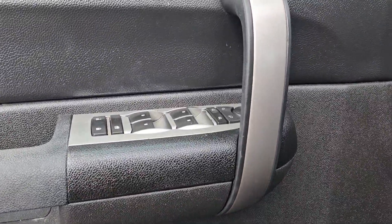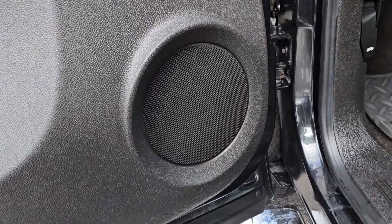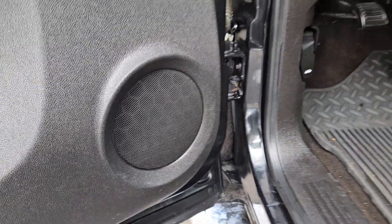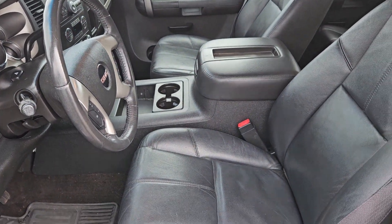Keyless entry, fog lamps, satellite radio, heated mirrors, remote engine start, aluminum wheels, front tow hooks, power driver seat, leather wrapped steering wheel, alarm.